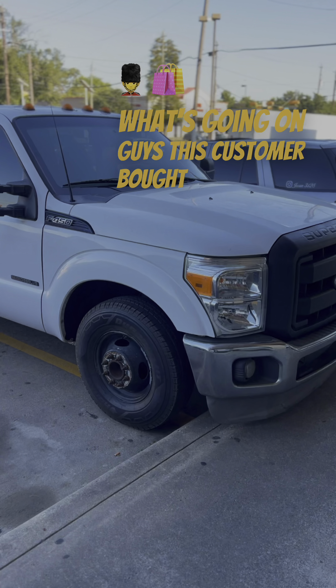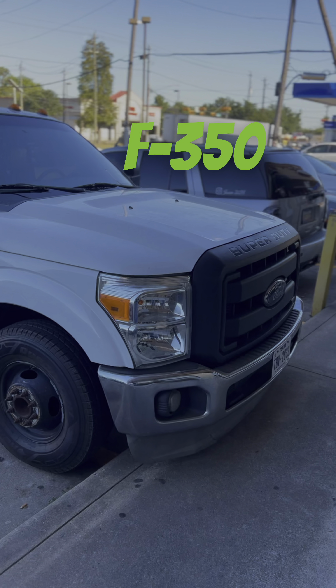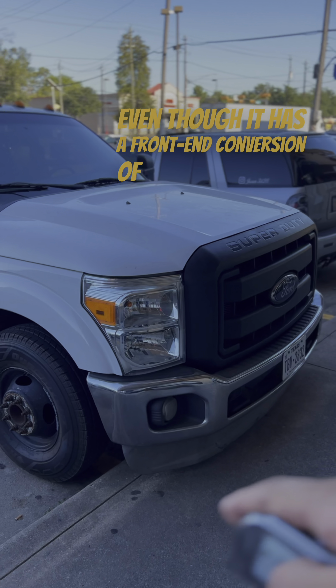What's going on guys — this customer brought in this 2000 Ford F350. Even though it has a front-end conversion of the newer Fords, this is a 2000 F350.